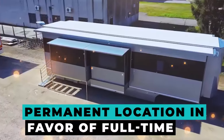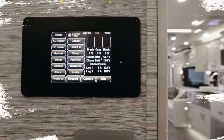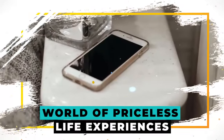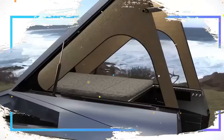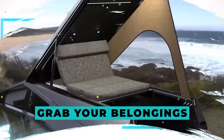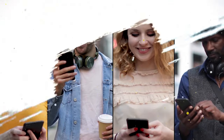Choosing to forgo a permanent location in favor of full-time travel no longer requires sacrifice. You are able to bring everything you want and open up a world of priceless life experiences. With the greatest RVs for full-time luxury living, you're a resident everywhere you park it. So grab your belongings. We are leaving to investigate the priciest RVs available globally. Make sure to keep watching all the way to the end and let us know which RV on our list is your absolute favorite and why.